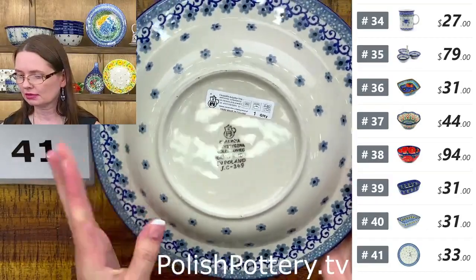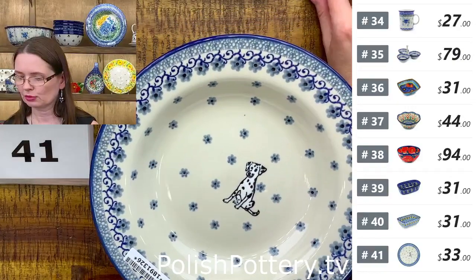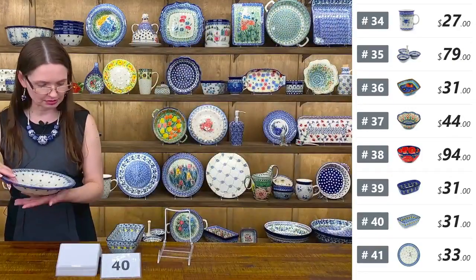$33 tonight, regular price $66. Fantastic — nine and one quarter in diameter, one and a half deep, twelve ounces brimful.